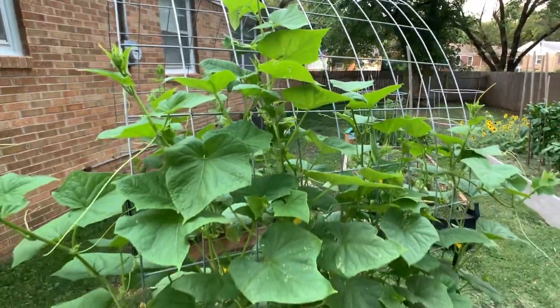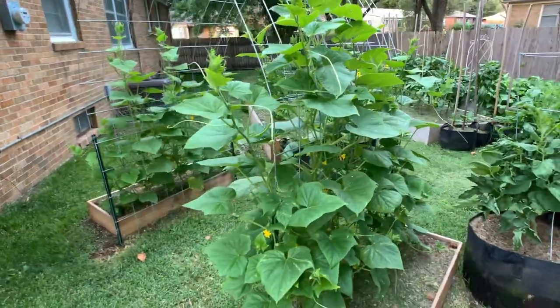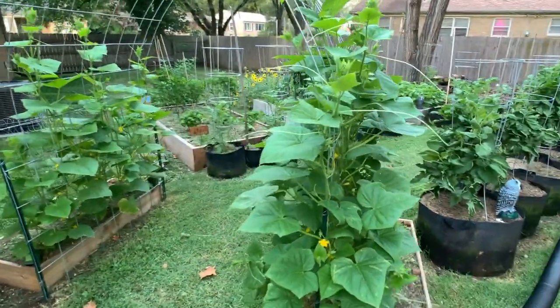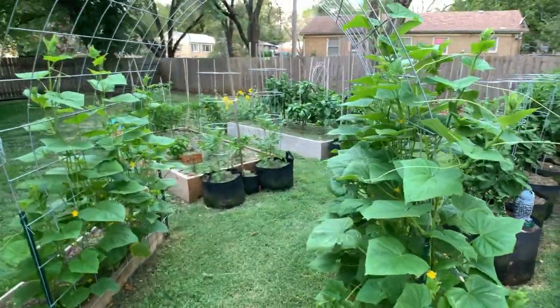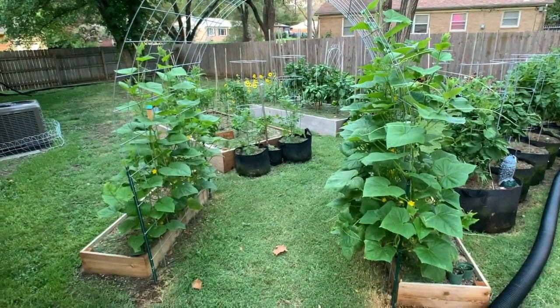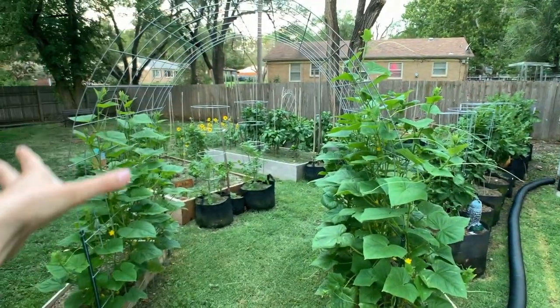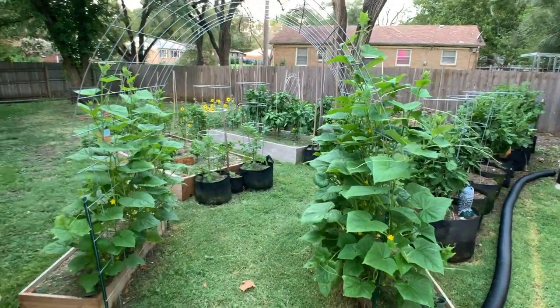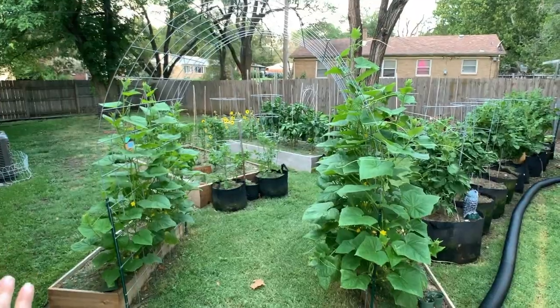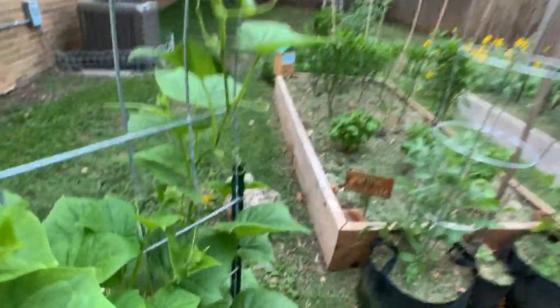I've done some research and I can't really find an answer — some people prune, some people do not prune their cucumbers. Since I love wild and crazy foliage, I am not going to prune my cucumbers this year. If something bad happens I will prune next year, but you cannot tell me that once this is completely full it won't be the most beautiful thing you've ever seen.